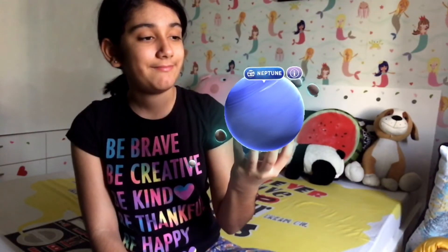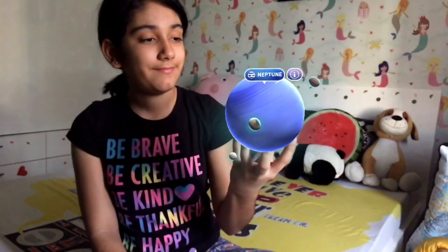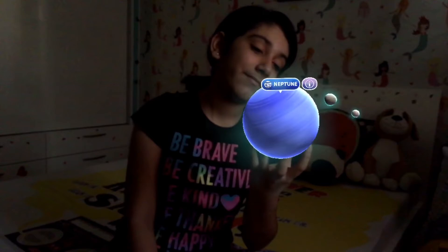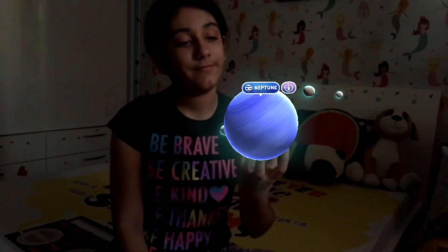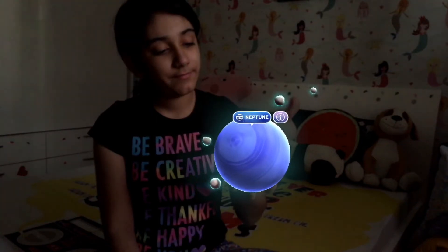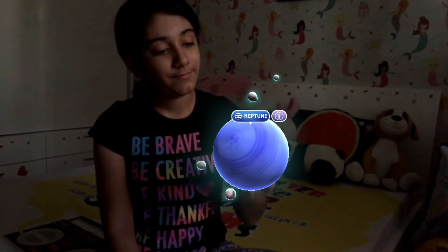Neptune is the eighth planet from the sun, making it the most distant planet in our solar system. It's the smallest of the gas giants, has faint rings, and has 14 moons.